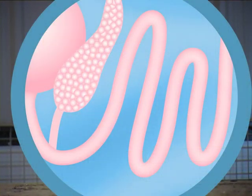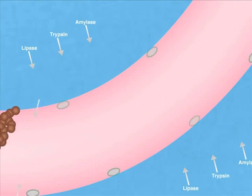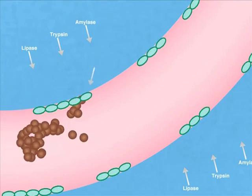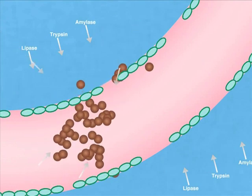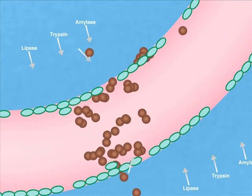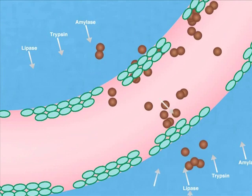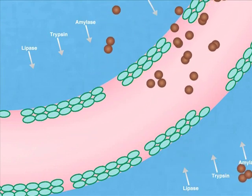When feed enters the small intestine, it is broken down into absorbable particles by the action of digestive enzymes including amylase, lipase and trypsin. Feed that is not broken down or absorbed is excreted. However, the gut contains a range of bacteria. In the presence of feed, these bacteria multiply rapidly and colonise and deteriorate the gut wall, so making it more difficult for feed to be absorbed.